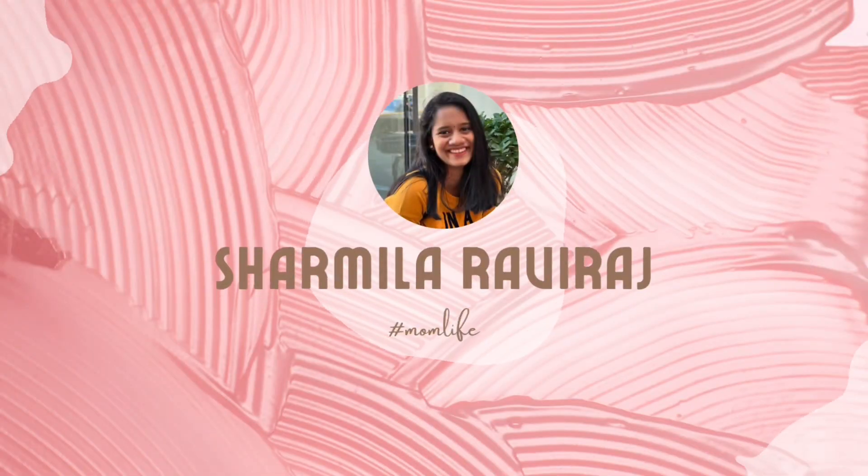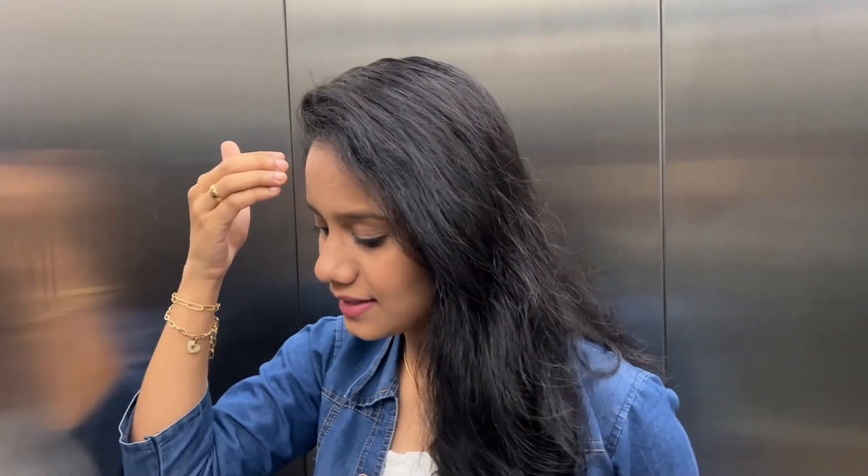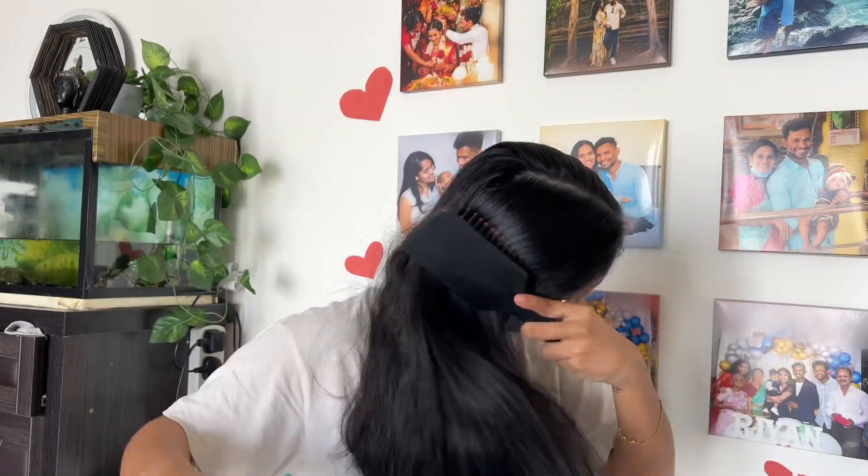Hello! Welcome back to my channel. I am going to create this look. This is a very simple look.